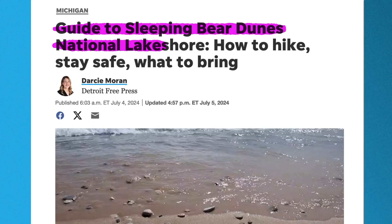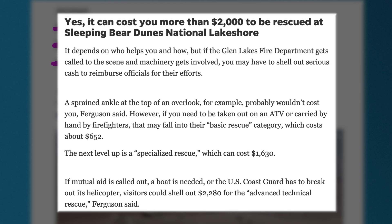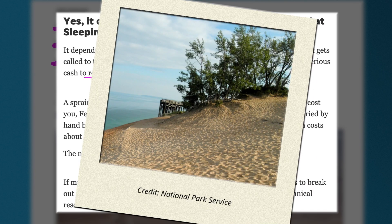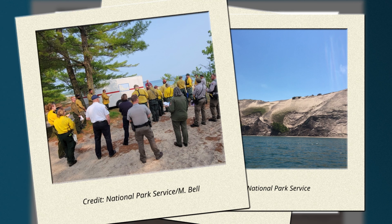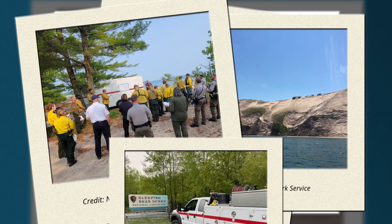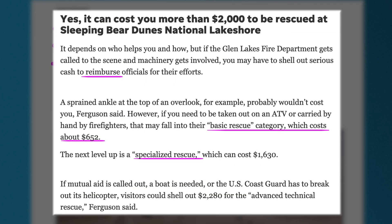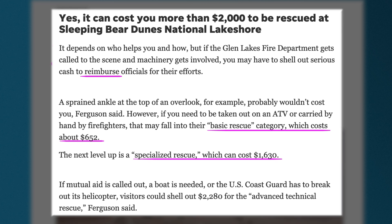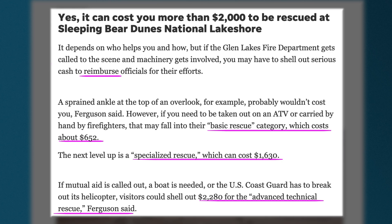Guide to Sleeping Bear Dunes National Lakeshore: How to Hike, Stay Safe, What to Bring. It depends on who helps you and how, but if Glen Lakes Fire Department gets called to the scene and machinery gets involved, you may have to shell out serious cash to reimburse officials for their efforts. A sprained ankle at the top of an overlook probably wouldn't cost you, Glen Lakes Fire Department Chief Brian Ferguson said. However, if you need to be taken out on an ATV or carried by hand by firefighters, that may fall into their basic rescue category, which costs about $652. The next level up is a specialized rescue, which can cost $1,630. If mutual aid is called out, a boat is needed, or the U.S. Coast Guard has to break out its helicopter, visitors could shell out $2,280 for the advanced technical rescue, Ferguson said.